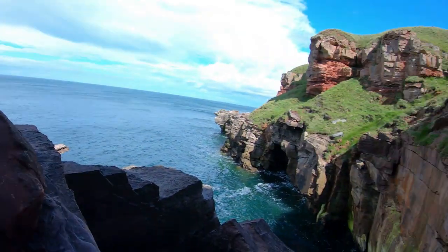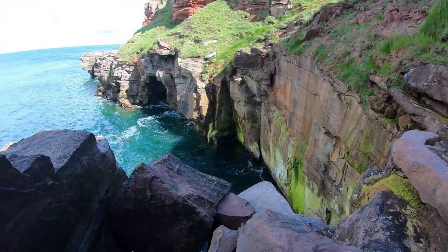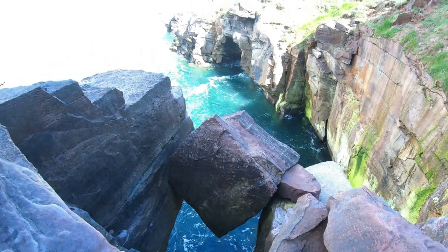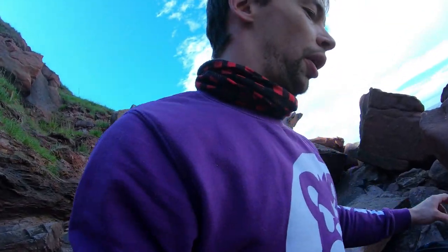Just went out riding the bike and came to the coast. How gorgeous is that? Look at that rock just balancing there. This was a hell of a climb by the way — proper cliff climb. I don't recommend it. There's no path, no nothing. Sketchy.